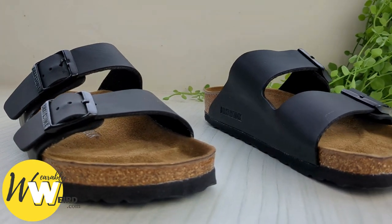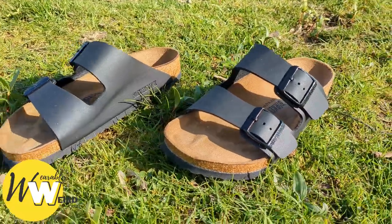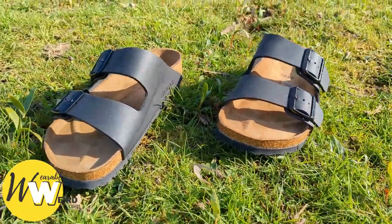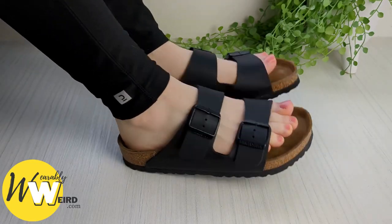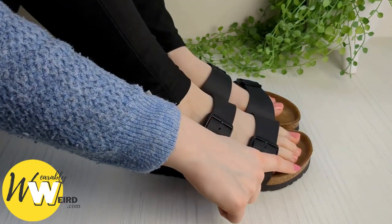If that's not a testament to how comfortable and great they are for your feet, I'm not sure what is. Check out the current price of the Birkenstock range linked in the description, and if you found the info in this video helpful, please hit the like button to help it reach more people. Thanks a lot and enjoy your Birkenstocks.